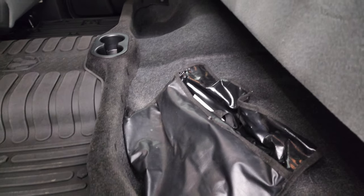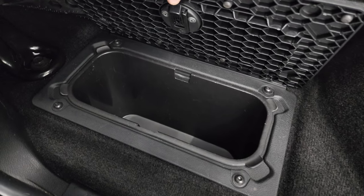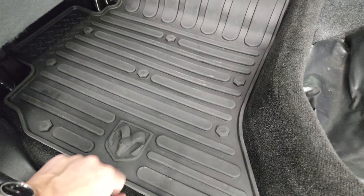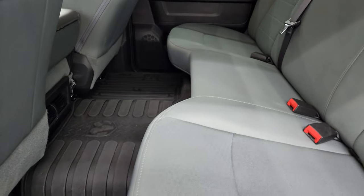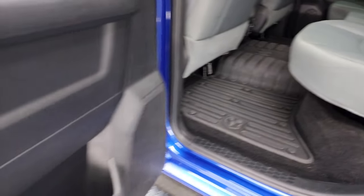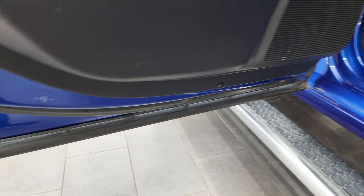These seats fold up. You get a winter front here and in-floor storage on either side with removable bins for easy cleaning, plus a really nice all-weather floor mat that goes over the entire carpeting back here.